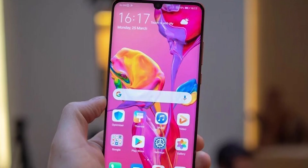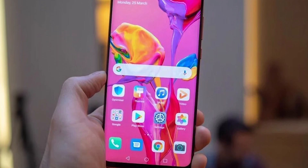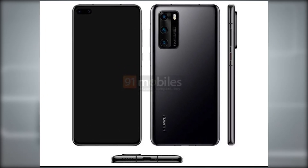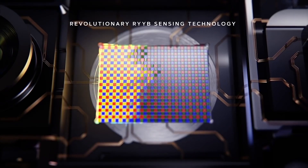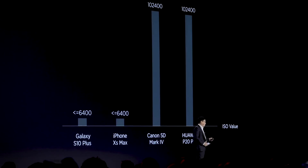Starting with the most powerful phone of this series, and likely the most popular, is the Huawei P40 Pro. This is the proper flagship Huawei is releasing for the first half of 2020, and it's expected to have the most impressive specs and highest price. Right behind that is the regular Huawei P40, which is the middle child of the three phones we are expecting.